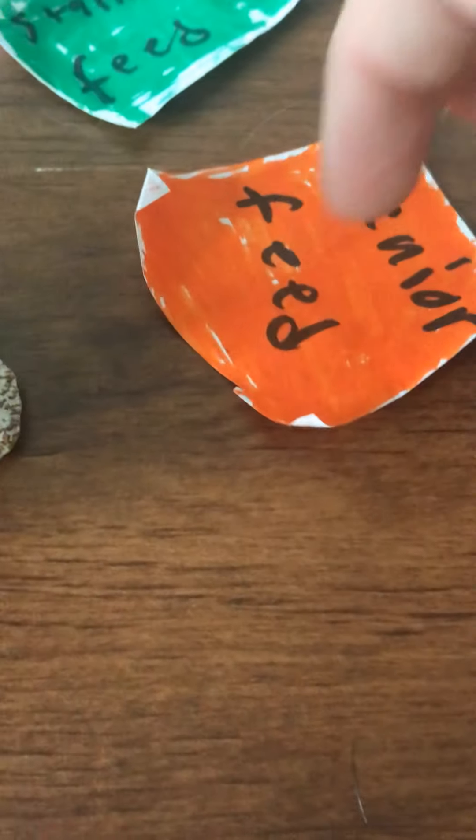Then we have a tack stand, which I showed you — that's falling down. Then we have our feed. We have mare feed, stallion feed, and senior feed. And then we have two hay bales and a little raccoon. I love him, he's super adorable.